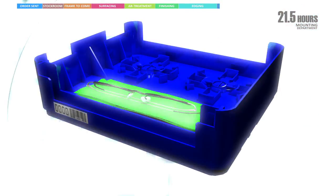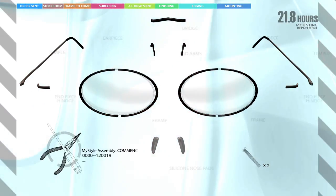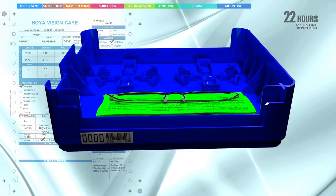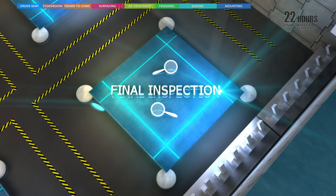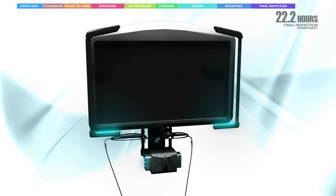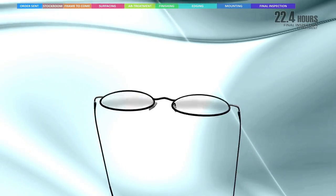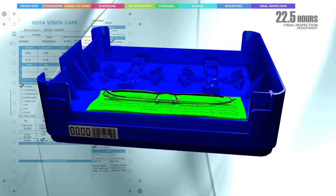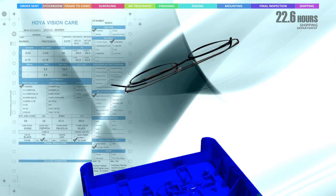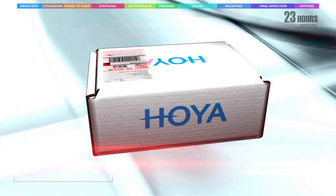Once your lenses have gone through the edging department, your tray is then moved over to the mounting area. In the mounting area, your lenses are inspected yet again and then placed into your selected frame. Final inspection is next — this is where your glasses are closely examined for quality assurance and tolerance to the Hoya standards. You may have noticed throughout our journey, your lenses go through many stages of inspection to ensure you get perfection in your eyewear. By this time, your glasses have passed all the quality tests, inspections, both manual and electronic verifications, and finally arrive in our shipping department, where they are packed and handled like fine jewelry, ready to ship to your eye doctor.